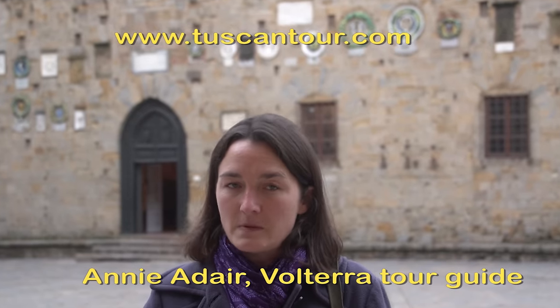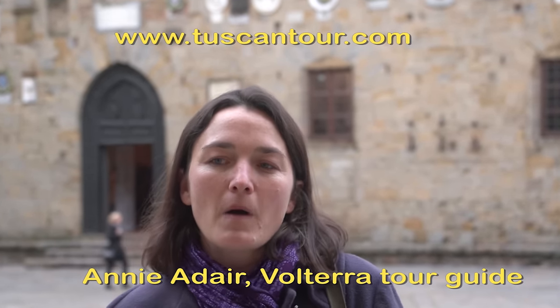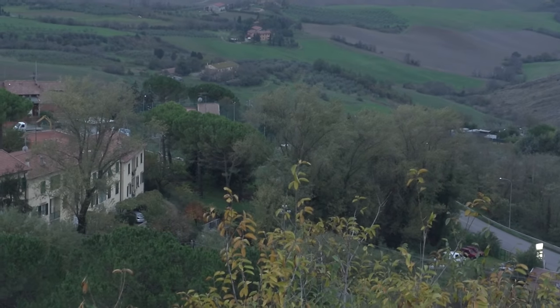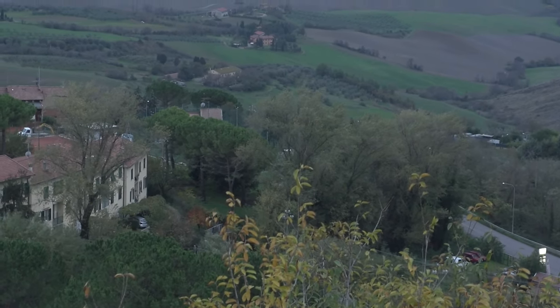Volterra would become one of the twelve Etruscan city-states and one of the most powerful and populous of them. By the fourth century BC, Etruscan Volterra counted a population of about 20,000 people — which is astonishing. It was larger than Rome for almost a century. Today we're officially 12,000 people, but that counts people who live in the countryside. Inside the city walls today it's more like five to six thousand, compared to 20,000 back in the fourth century BC.